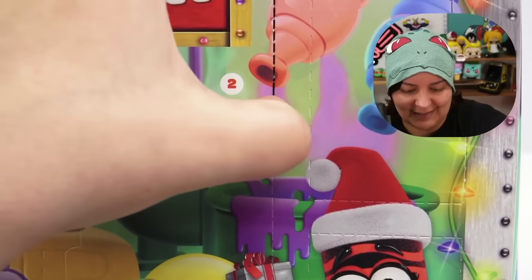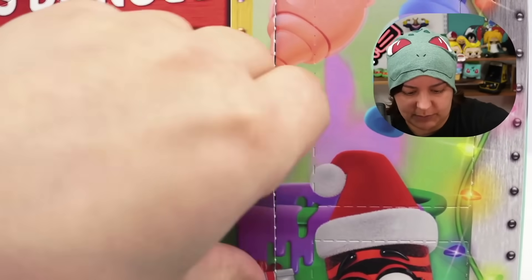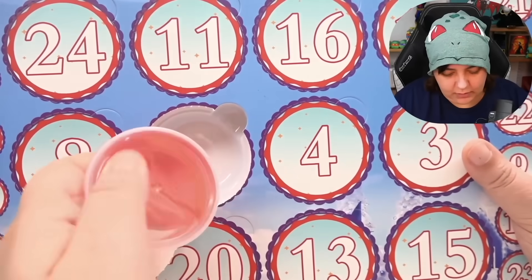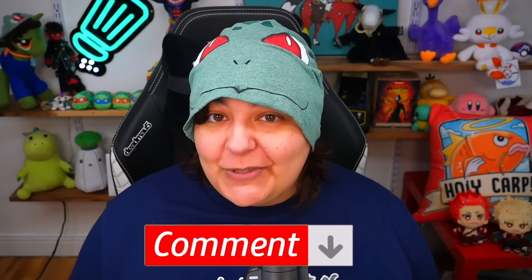For those who don't know, advent calendars — as I mentioned in a previous video, I didn't grow up with them as an Egyptian grain — are basically a countdown activity leading up to December 25th. Every day you get a mini surprise: chocolates, Legos, and yes, apparently fidget toys. Previously I also did one with slimes — watch that video too!